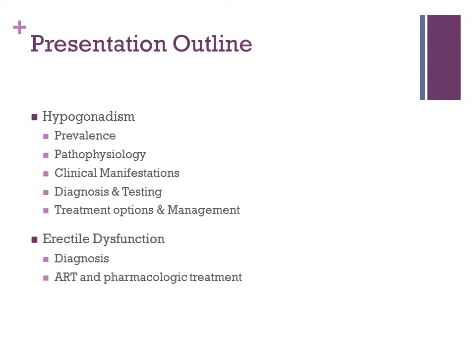Just to give you a short outline about the presentation: I'll first talk about hypogonadism — the prevalence, pathophysiology, relation to HIV, clinical manifestations, diagnosis and testing, as well as treatment options and management. And then I'll speak briefly about erectile dysfunction and the diagnosis and its interaction with antiretroviral therapy.